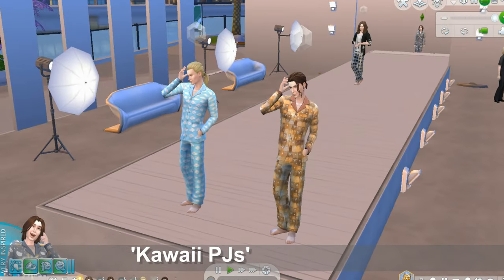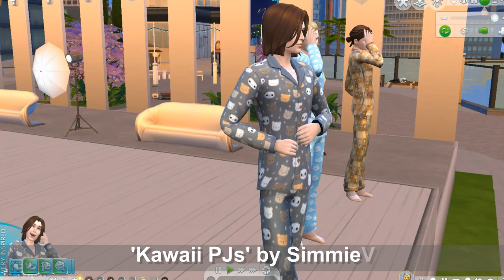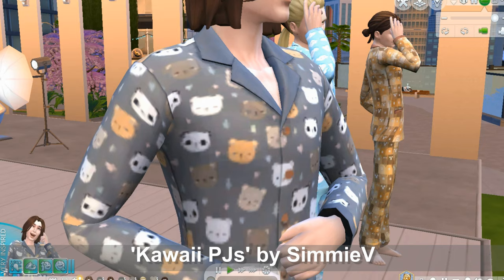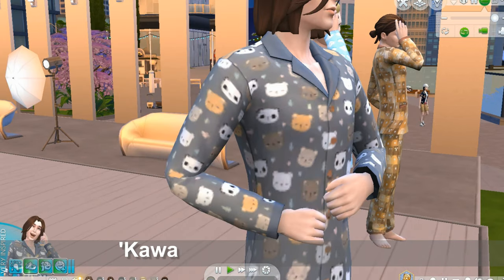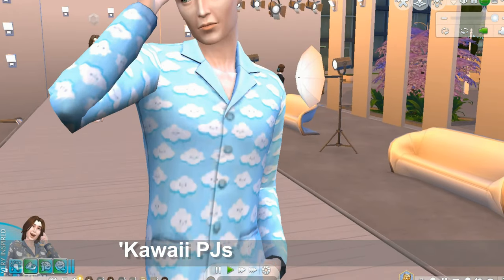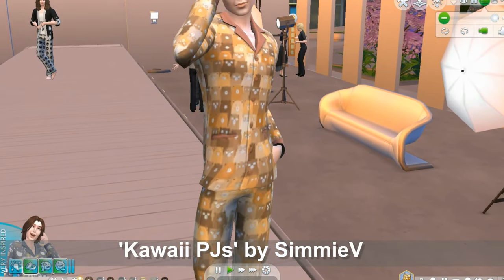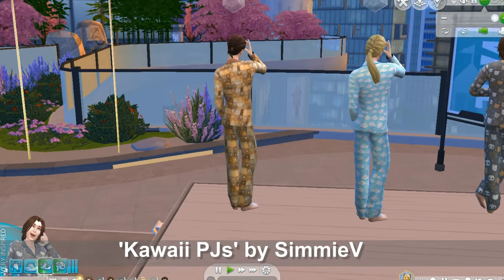Here we have Kawaii PJs by Simmy V. There are some little panda heads, polar bear, teddy bear — they're very cute. Here's one in clouds, here's one in pears. Here is the back of the outfits — the patterns carry over to the back as well.